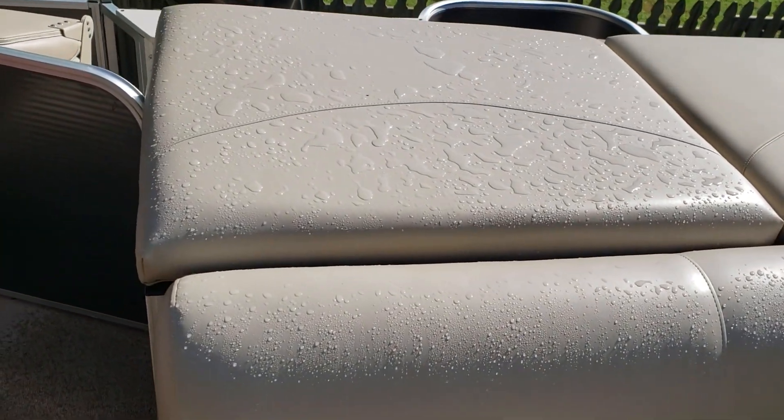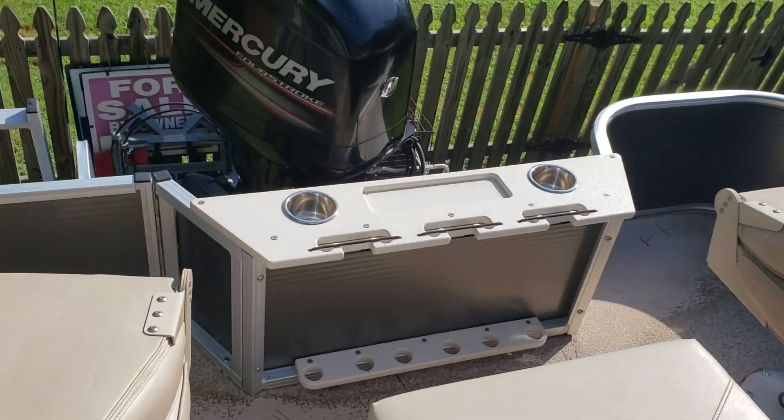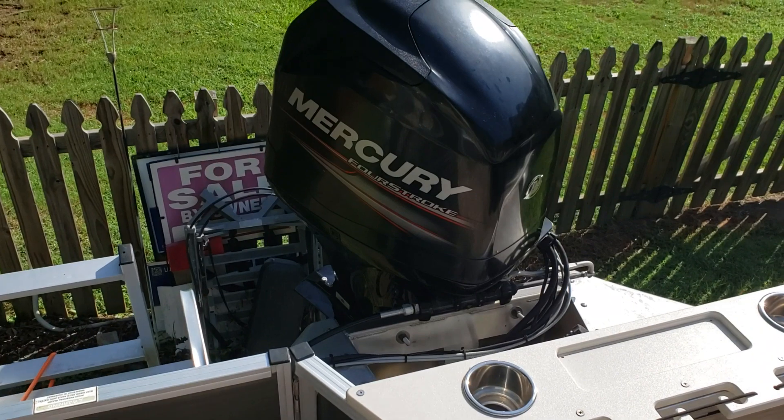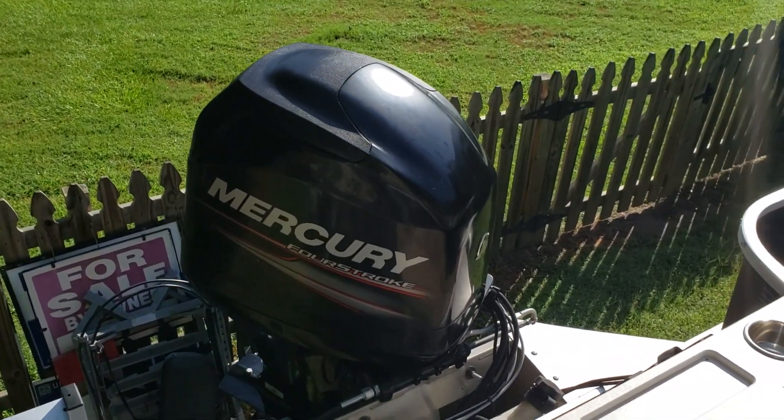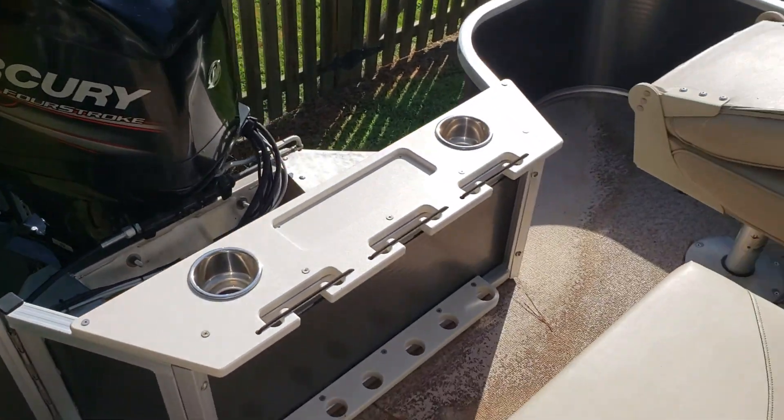Plenty of storage area back here. Got more seats in the back. It's a 115 Mercury four-stroke engine. There you've got your ladder.